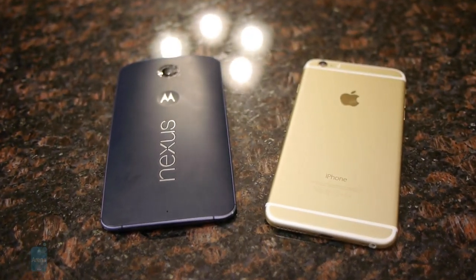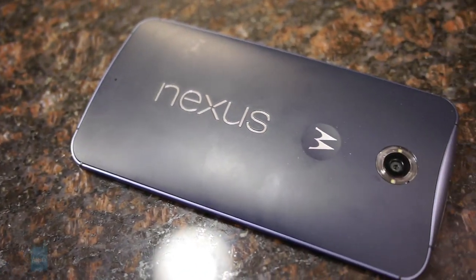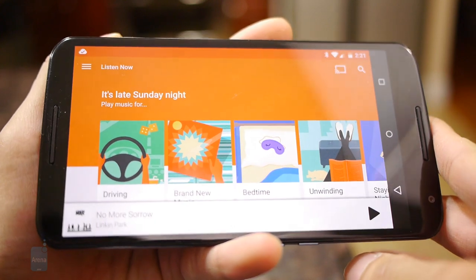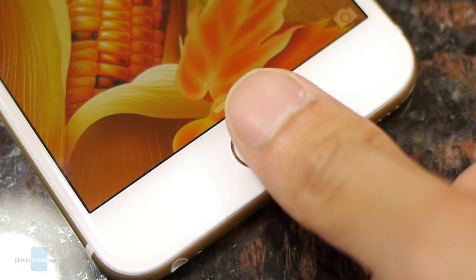It's yet another metal versus plastic comparison. Even though the Nexus 6 is one of the sturdier and more attractive Nexus devices ever to be released, it still lacks the meticulous premium finish of the iPhone 6 Plus. Still, we really appreciate that it features dual front-firing speakers, while the iPhone 6 Plus differentiates itself by incorporating a Touch ID fingerprint sensor into its home button.